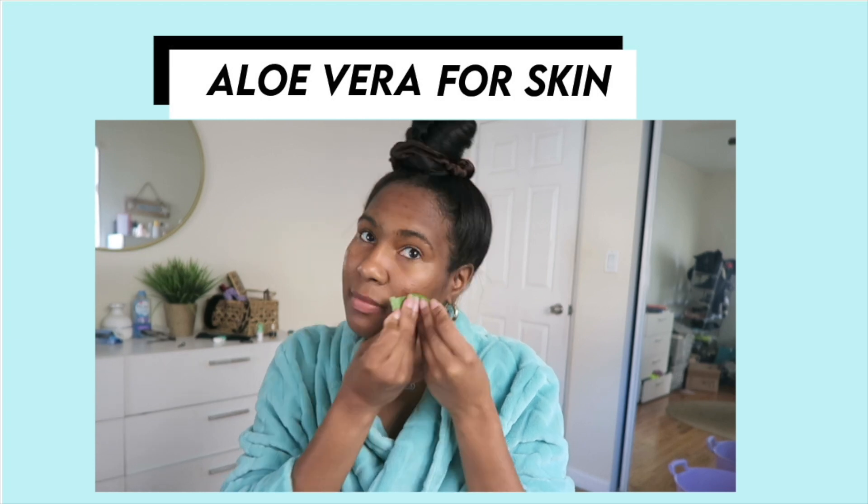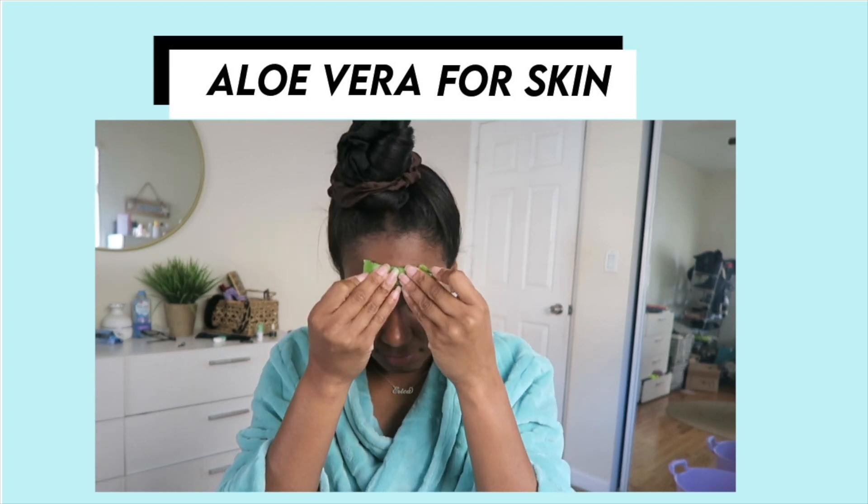Y'all know we love aloe vera. We like to get aloe vera juice or gel and mix it with rose water — that is amazing for our new growth when we're stretching our relaxers. We also like to add the gel to jojoba oil or Jamaican black castor oil to treat an itchy scalp. I personally like to buy the aloe vera leaf from the store, cut it into cubes, throw it in the refrigerator, and after the shower — especially if I'm having a breakout during my time of the month — I'll just rub it on my face for a cooling sensation that helps with inflammation.